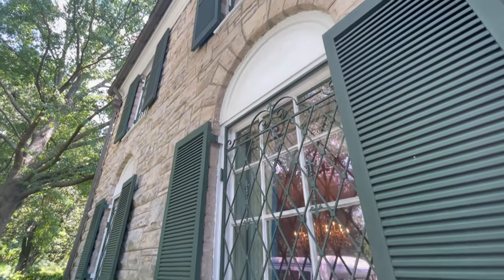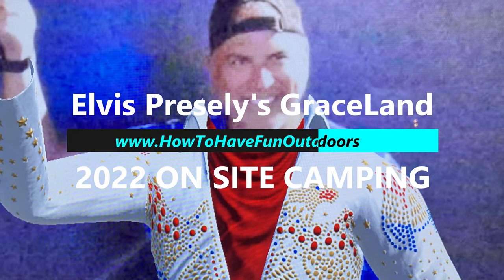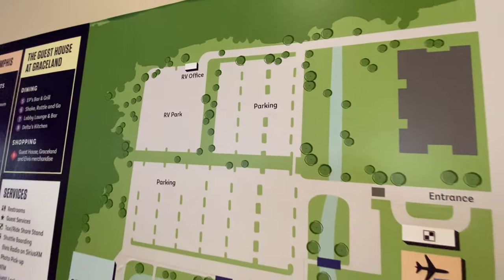Got a great video for you today on how to have fun outdoors. The Elvis Presley Graceland 2022 on-site camping review. You're going to love this video. Take a look right here.